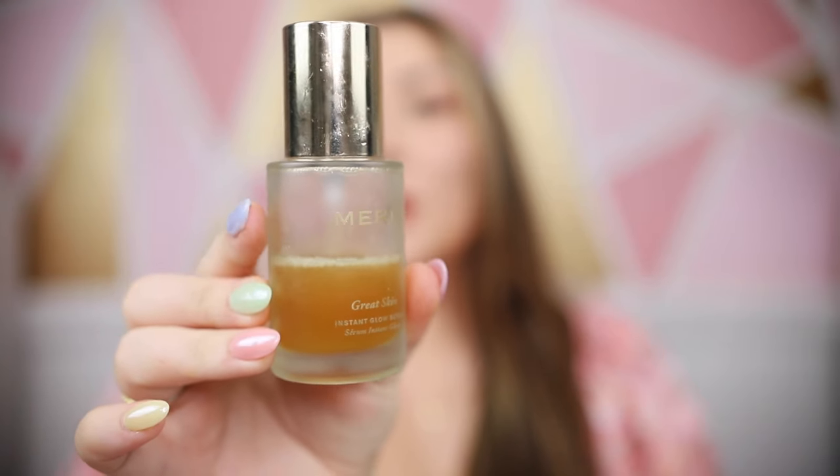Another one I've been liking is the Drunk Elephant Bouncy Bright Facial Mask — it's kind of just like the last step in your skincare routine. I put this on right before bed, only once or twice a week, and leave it — don't rinse it off. It's supposed to be great for brightening your skin and also has salicylic acid for acne control. I specifically love it for that brightening aspect, because I have a lot of dark spots from the sun and feel like I can never get enough vitamin C in my skincare routine.